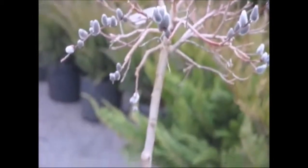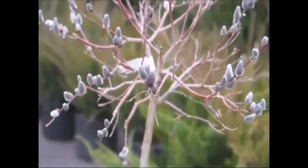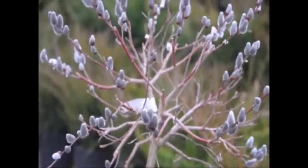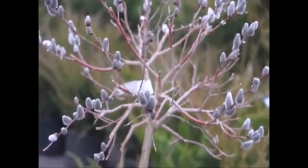This is a Pussy Willow tree here at Highland Hill Farm on Route 313 in Fountainville, PA. It's about four foot high and it's upright in habitat. You can call us at 215-651-8329 for your Pussy Willow tree.